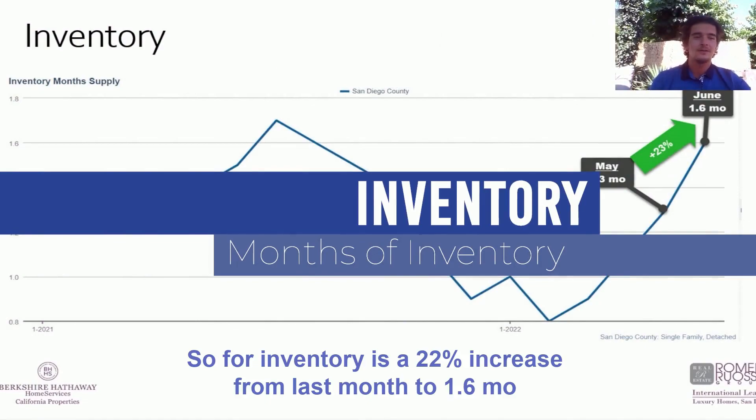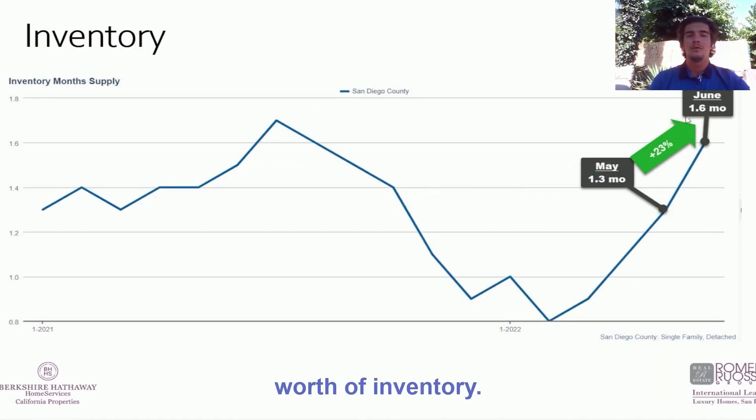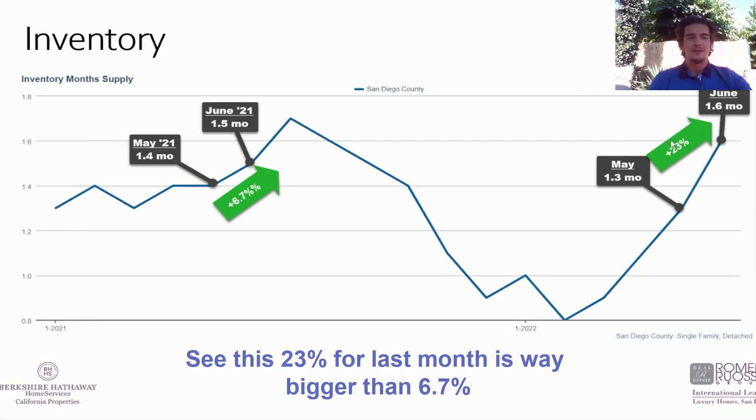For inventory, we saw a 22% increase from last month to 1.6 months worth of inventory. Compared at the same time last year, that was a 6.7% increase from May to June. We are seeing a tendency of inventory increasing — this 22% for last month is way bigger than the 6.7% from last year.